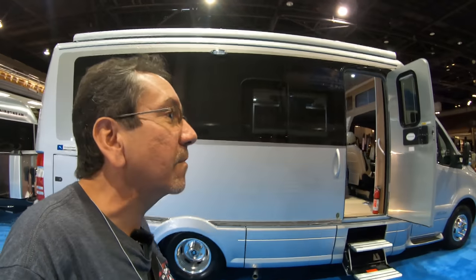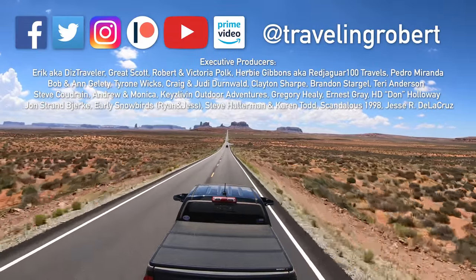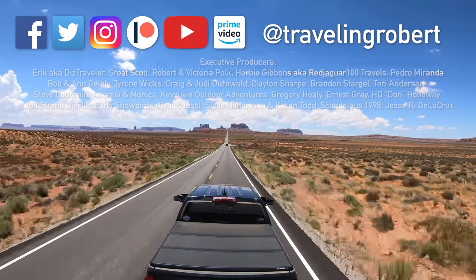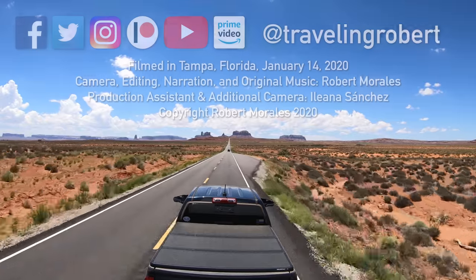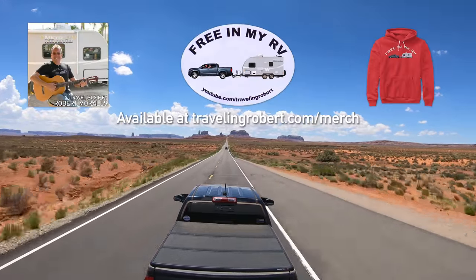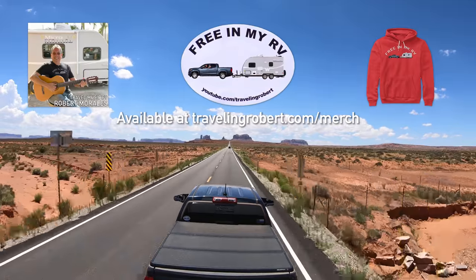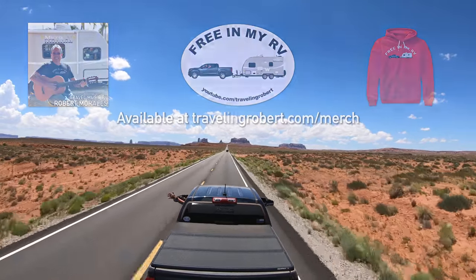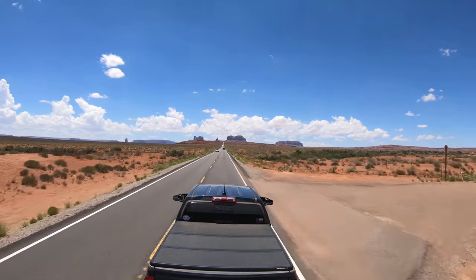All right, let's continue looking at some other RVs here. I couldn't find the corner-bed unit that I like — next time. I'm riding, riding in my RV.